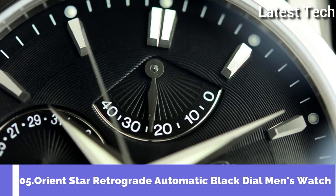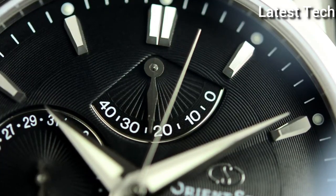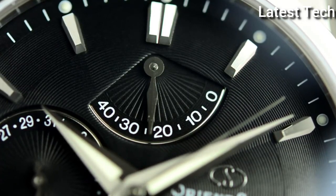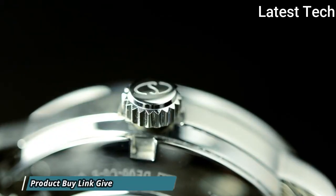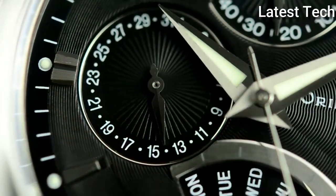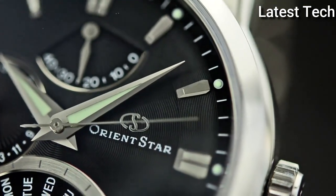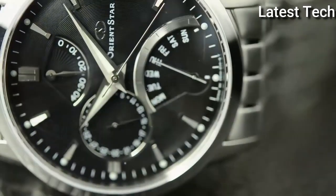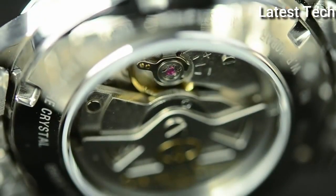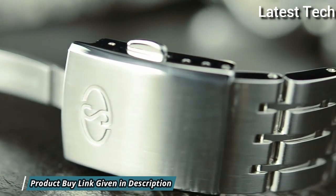Top 5: Orient Star Retrograde Automatic Black Dial Men's Watch. Stainless steel case with a stainless steel bracelet. Fixed stainless steel bezel. Black dial with luminous silver-tone hands and index hour markers. Minute markers around the outer rim. Dial type: analog, luminescent hands and markers. Date display at the 9 o'clock position. Three displays showing date retrograde, day of the week, and power reserve indicator. Orient caliber 40A50 automatic movement with a 40-hour power reserve. Scratch-resistant sapphire crystal, pull-push crown, transparent case back. Round case shape, case size 39.5 mm.